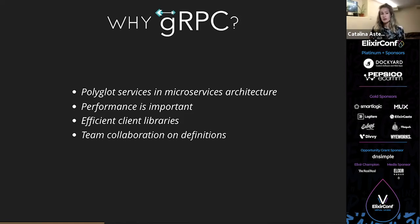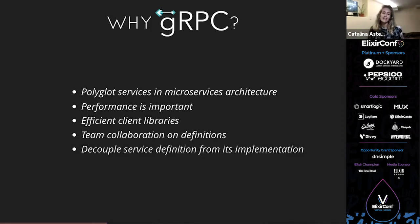You also get great team collaboration on service definitions. You get to define your service and its input types, and you can have it in a collaborative repository where other engineers can comment on your types and make decisions. Finally, you decouple the service definition from its implementation, so it's really easy to swap services. If you want a new app to start providing data for a service, all you have to do on the client side is change the URL, and since you have the same contract, the data stays the same.